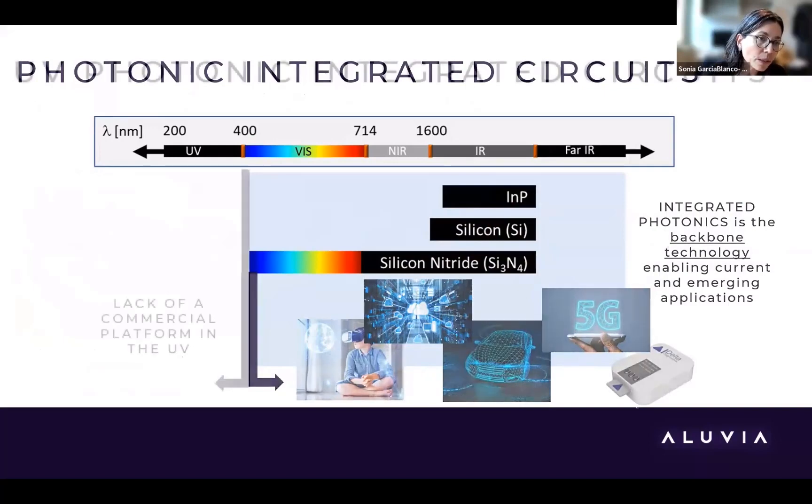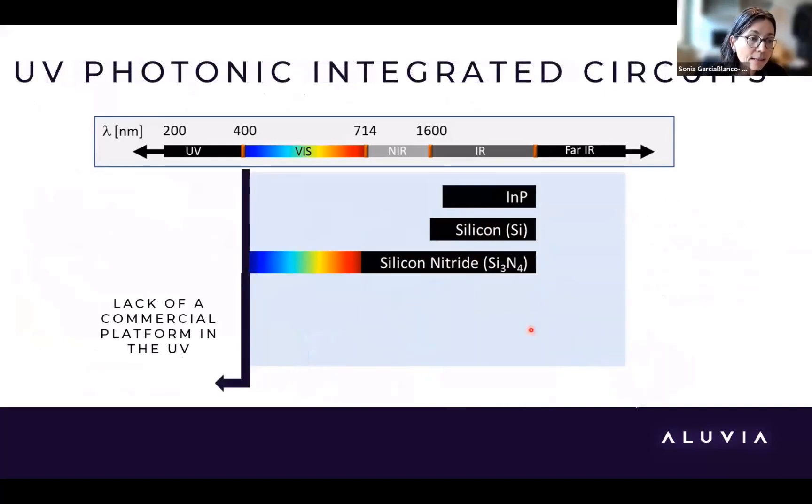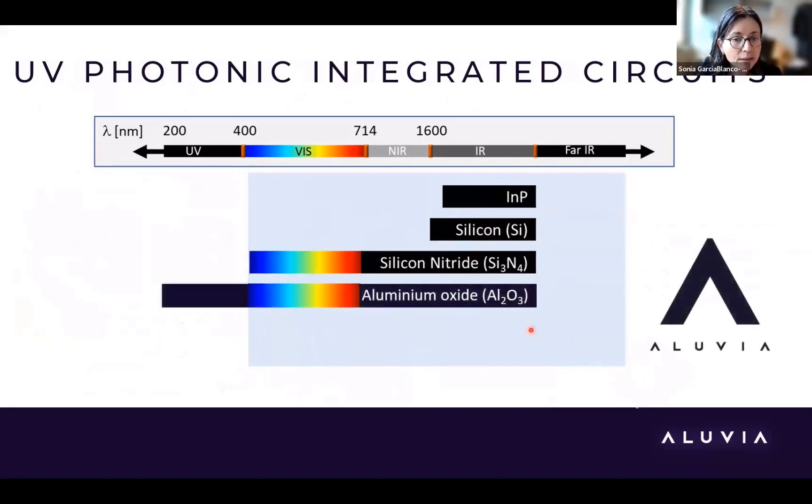However, when you look below 400 nanometers, you realize there is a lack of a commercial platform. The aluminum oxide platform has a very broad bandgap and therefore can operate from around 200 nanometers all the way to the near infrared on the same platform. That has quite a lot of advantages, and that's how we decided to offer this platform commercially.